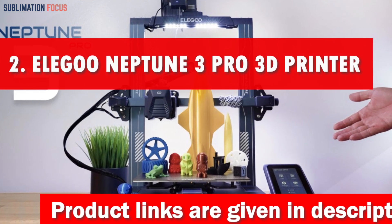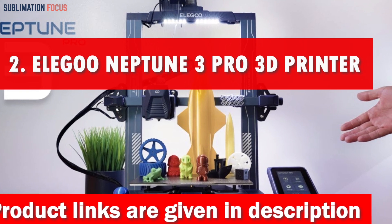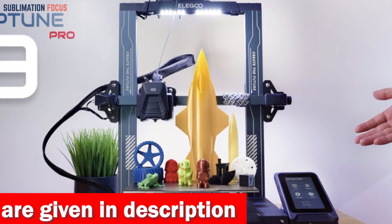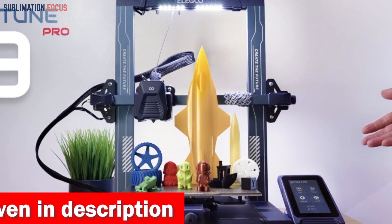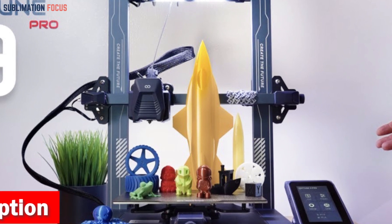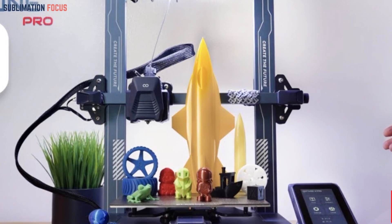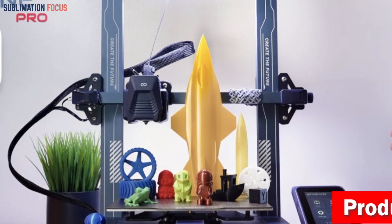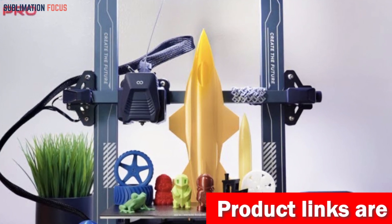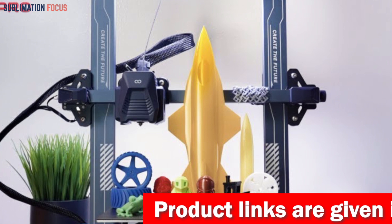Number two is the Elegoo Neptune 3 Pro 3D printer. The Elegoo Neptune 3 Pro FDM 3D printer is an impressive marvel that quickly brings your wildest creations to life. Packed with features that will make any enthusiast jump for joy, this printer delivers top-notch performance at an unbeatable price under $300. Prepare to be blown away by its compact yet capable design, measuring a mere 225 x 225 x 280 mm.